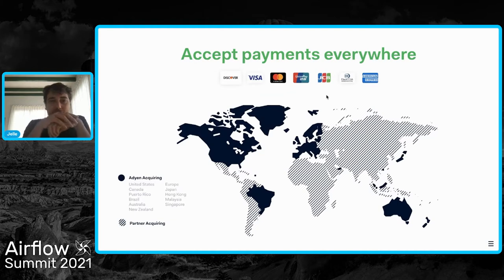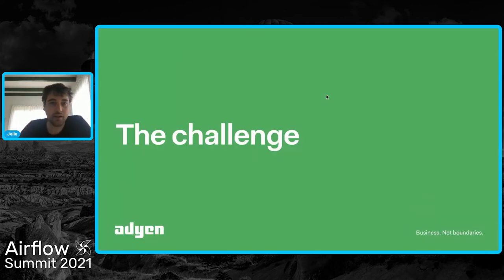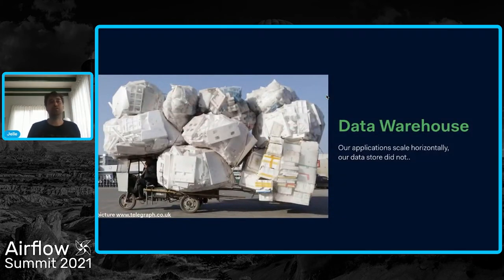Our proposition is that we have one modern platform to do all of these things. We do this around the world, and we process either through our own acquiring or through our partner acquiring.